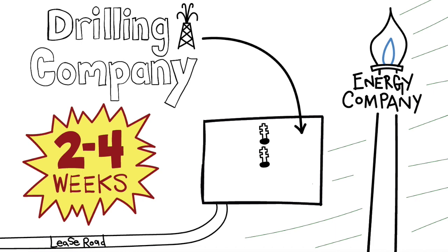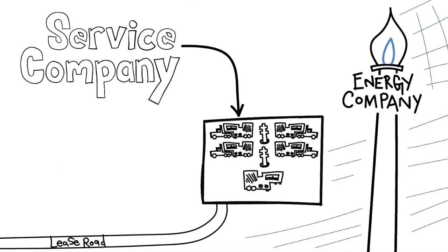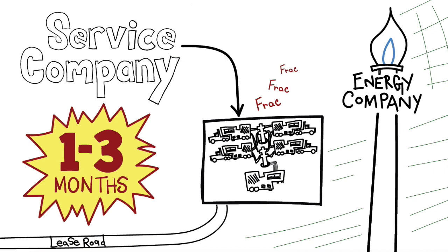Well heads are brought in and set up in preparation for the next phase. Service companies like Schlumberger, Halliburton, and Weatherford are hired to perform hydraulic fracturing on the wells. Frack equipment is rigged up, tested, and then the fracking begins.